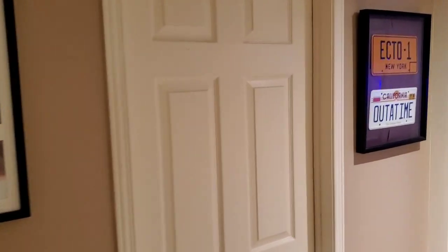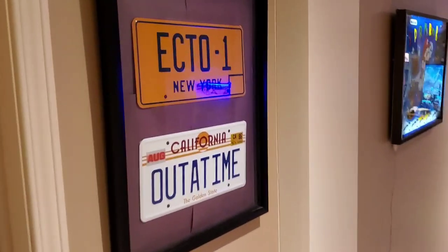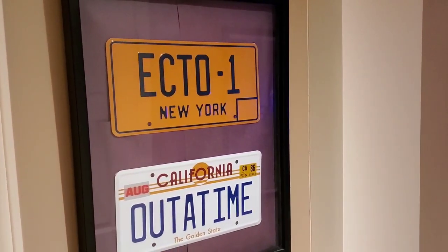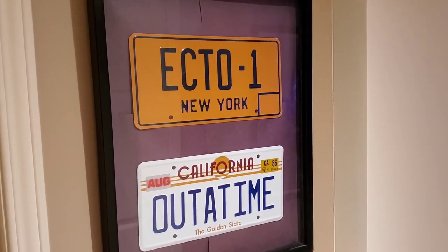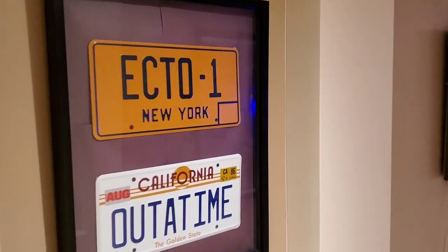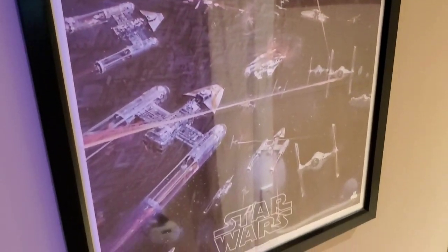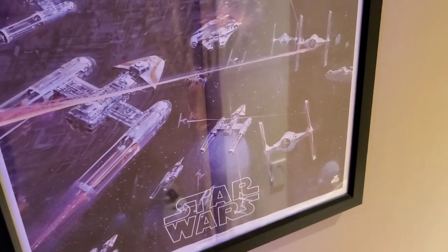Down the hallway, this is still very much a functioning basement — it's not dedicated really to a game room. Washroom down here. We have an Ecto-1 and an out-of-time license plate. I bought these off AliExpress several years ago, just framed them and put them up on the wall. We also have a Star Wars vinyl poster that came with the original Star Wars album. Really cool — I found it at a yard sale.